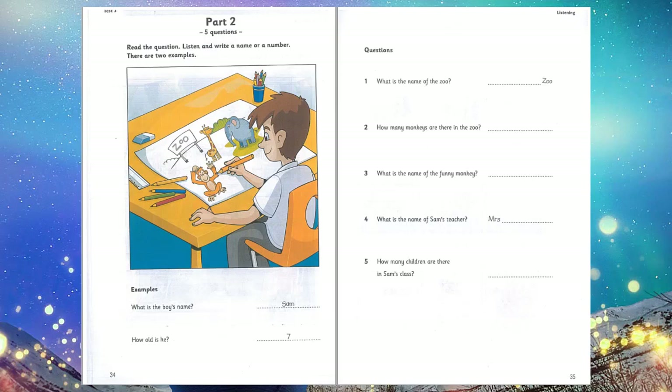My classmates and I like drawing pictures for her. 5. Are there a lot of children in your class? No. There are 12. Pardon? There are 12. That's good. Yes. My class is great.